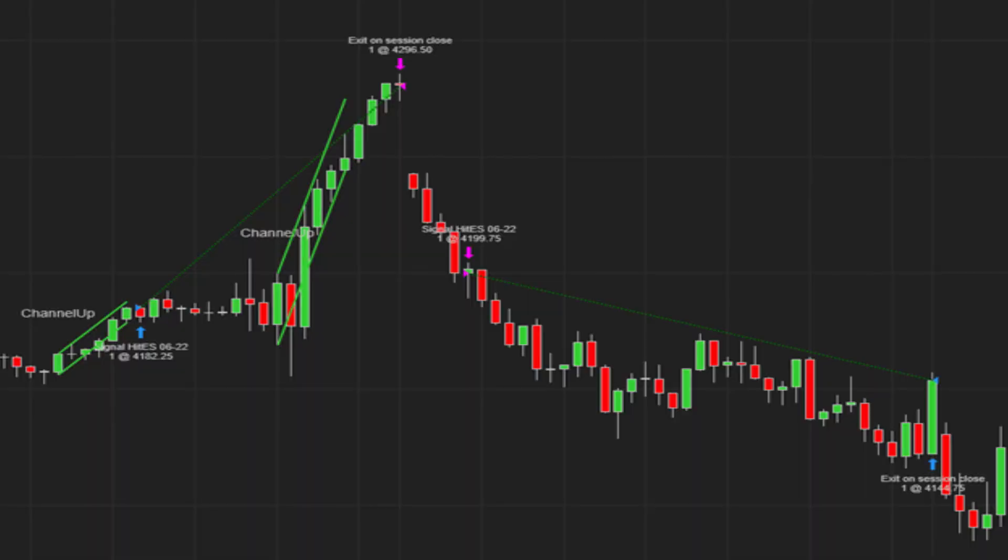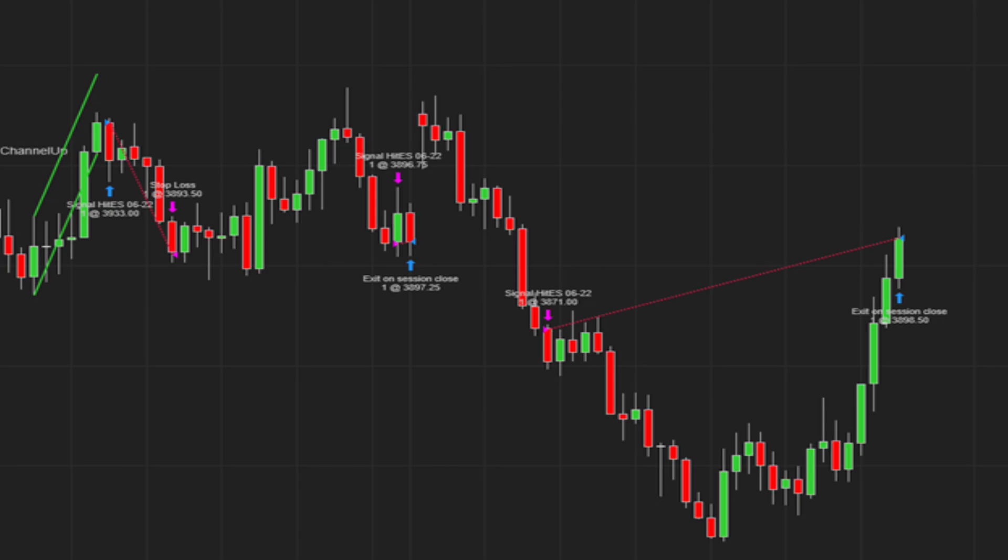Here is one of my strategies' recent trades. It buys long when a channel-up pattern has been detected and goes short on four consecutive red bars. In this recent trade it made a profit on both the long and short side, reducing my risk, smoothing my equity curve, and making money in both directions. Now this doesn't always work — in another example we see a loss on both sides: where it went long it lost money, and where it tried to go short it also lost money. It doesn't always work out.